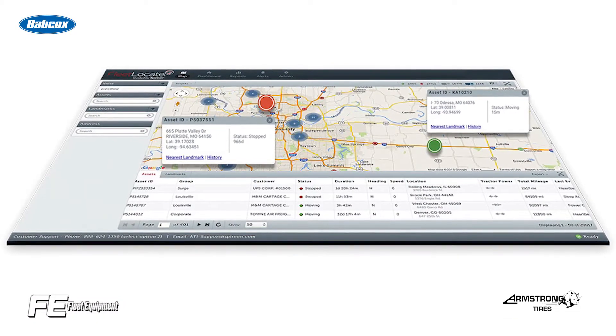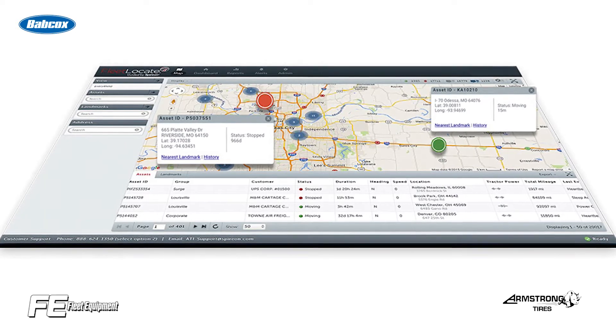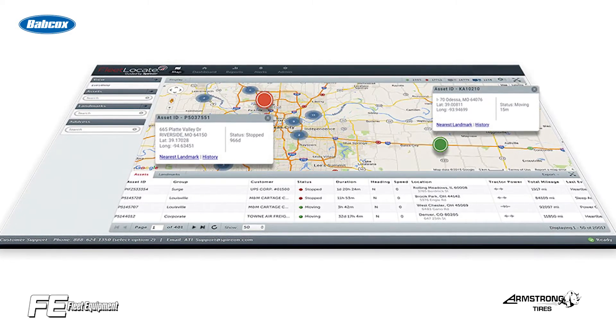When considering a trailer telematics solution, look for a system that meets asset utilization and classification, preventative maintenance, location, and stop verification challenges.